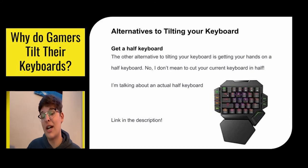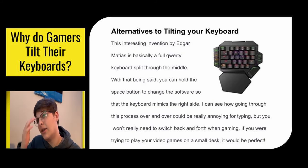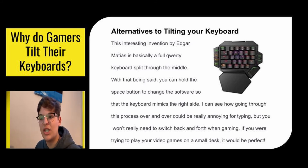You can also get a half keyboard, which is something worth looking into. It's essentially specifically designed for gaming. It's a regular keyboard cut in half — invented by Edgar Matthias — a fully QWERTY keyboard split through the middle. You can hold the space button to switch the software if you want to mimic the right side. For gaming you mainly just need your WASD, Shift, Control, and those keys anyway. It's actually really cool because if you're playing on a small desk, you won't need to tilt your large keyboard — you can just have your little gaming keyboard right there, and everything works out nicely.